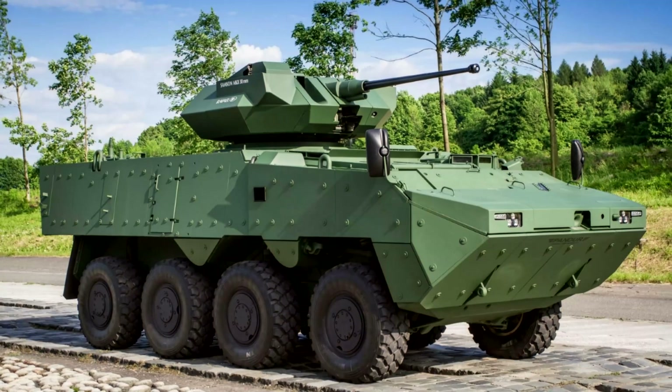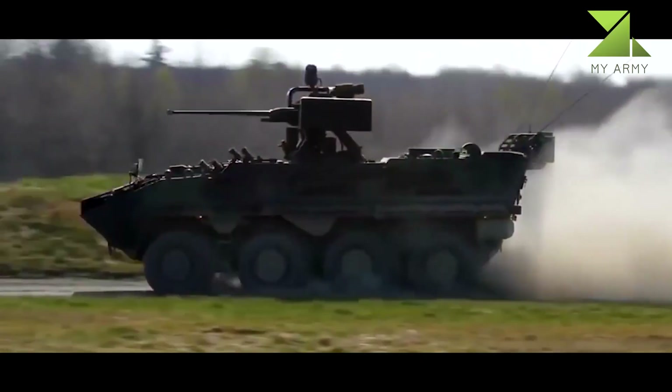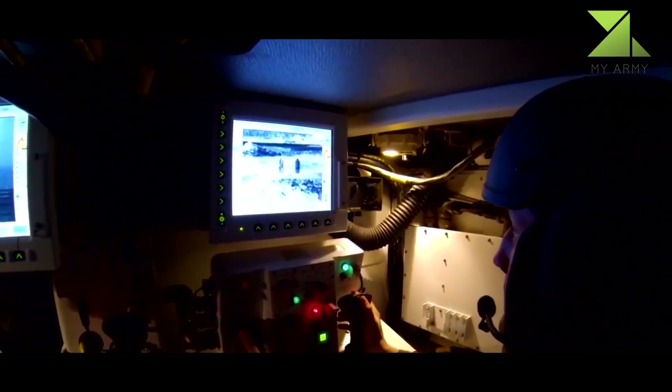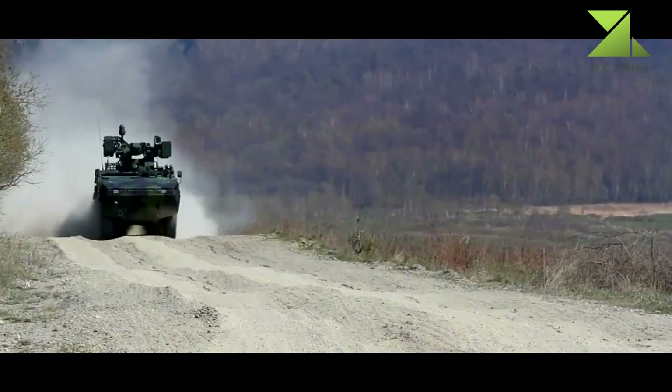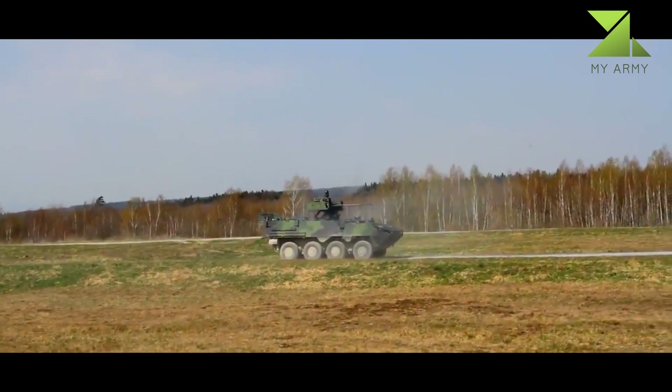The PANDER 2 8x8 Armored Personnel Carrier is an improved version of the PANDER I 6x6 wheeled armored vehicle produced by General Dynamics European Land System Stair. The vehicle is currently in service with the Czech Army, Austrian Army, Indonesian Armed Forces (TNI), and the Portuguese Armed Forces.